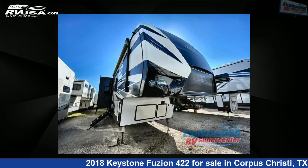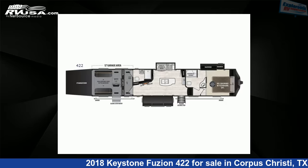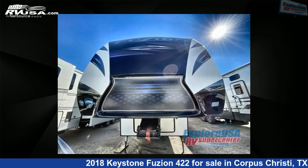This 2018 Keystone Fusion 422 is a toy hauler RV. It is located in Corpus Christi, Texas, 78409, and is offered for sale by Explore USA Corpus Christi.